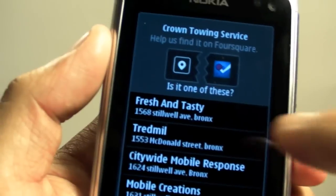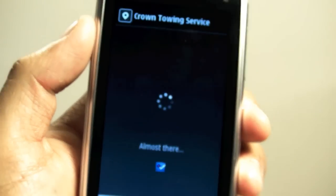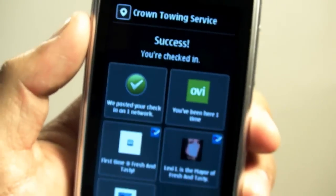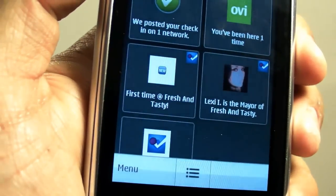So just for example, I'll click on Fresh and Tasty. That's how it looks — it's going to say success, you're checked in. They posted it on Foursquare.